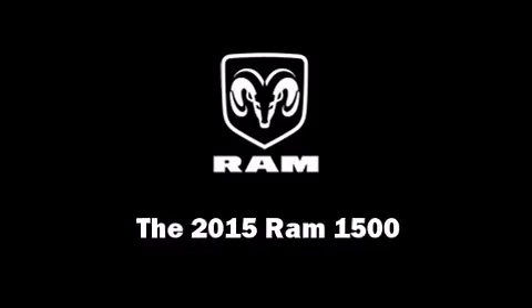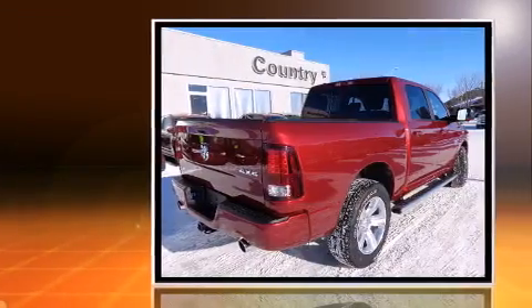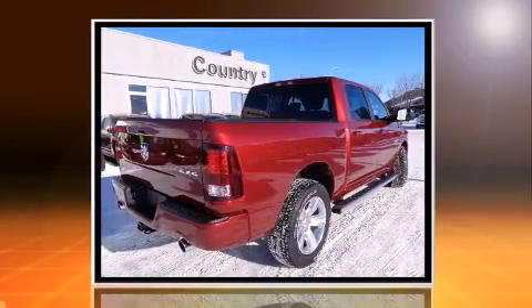This four-door, five-passenger truck is ready to drive off the showroom floor. It features an automatic transmission, four-wheel drive, and a powerful eight-cylinder engine.